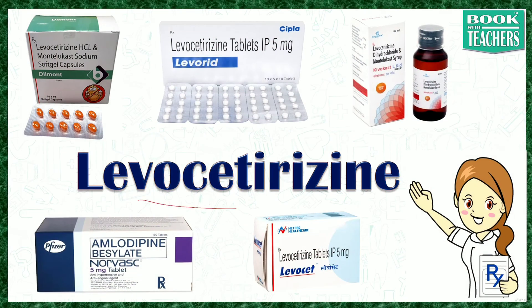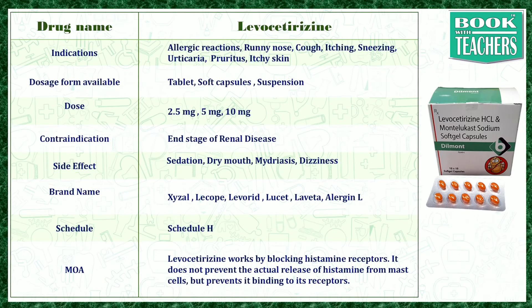Today we are going to learn about levocetirizine. Levocetirizine is widely used in allergic reactions — runny nose, cough, itching, sneezing, urticaria, and pruritus (itchy skin). These conditions include both skin and non-skin conditions.